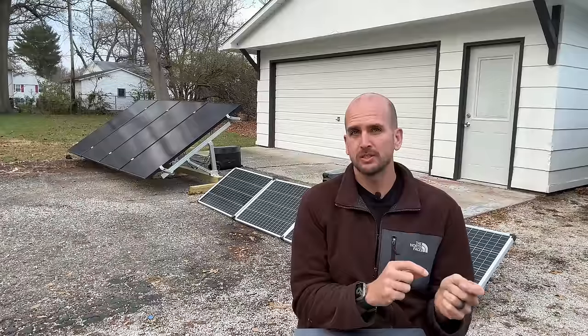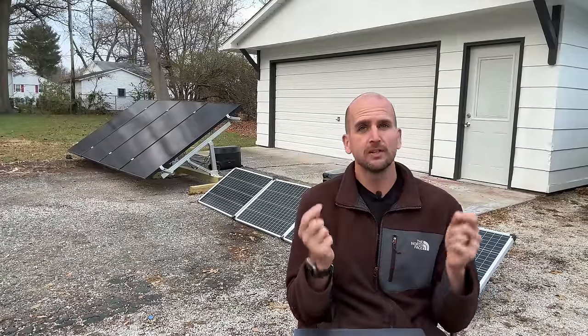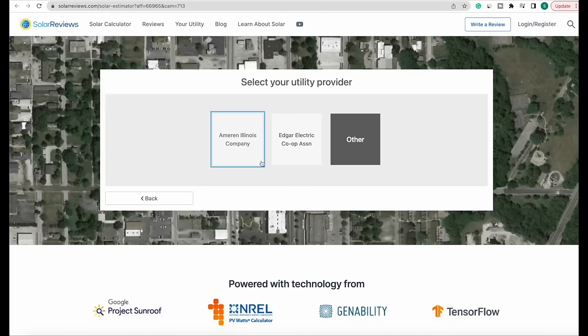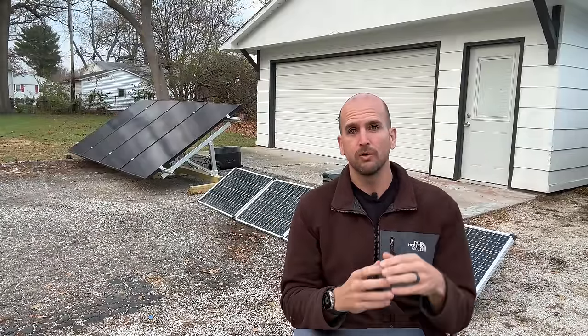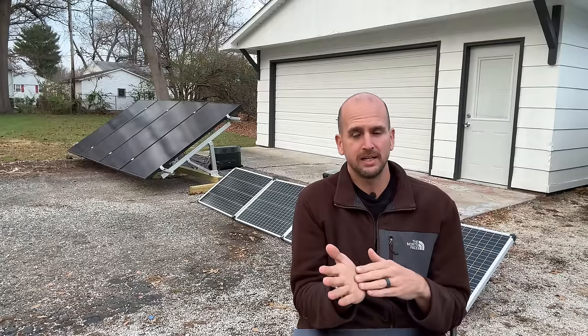If you're thinking about a professionally installed system for your home and want an estimate on cost and sizing, there's a link in the description where I started getting that price and putting in information for my own home. In that estimator, it takes years and years of data into account so they can size your system to offset cloudy days like this and average out really sunny days where you're overproducing. Just know that's baked into the background of that estimator.